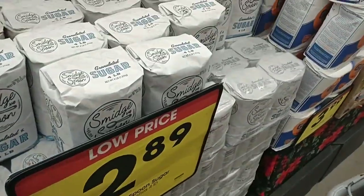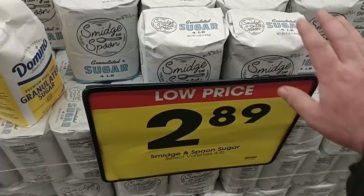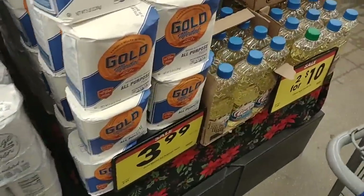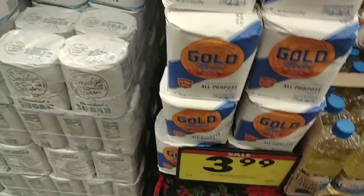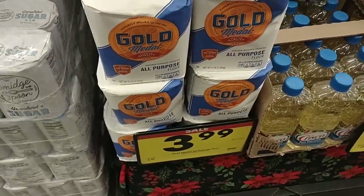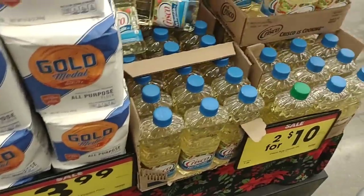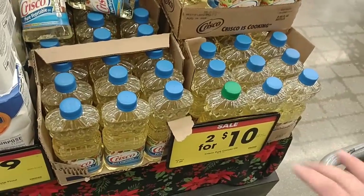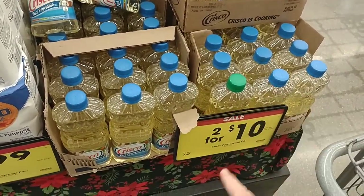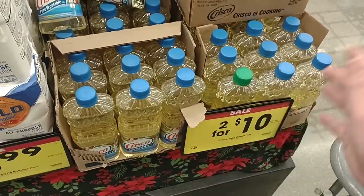We're getting more and more comments on sugar lately — we're going to check that out here in a few minutes. They do have the Gold Medal flour on sale this week, the all-purpose flour for $3.99 down from $4.49. And Crisco continues to be $5 a piece for the shrinkflated vegetable and canola oil. This sale is supposed to last through the new year — two for $10, but you don't have to buy two; you can buy one at $5 a piece.